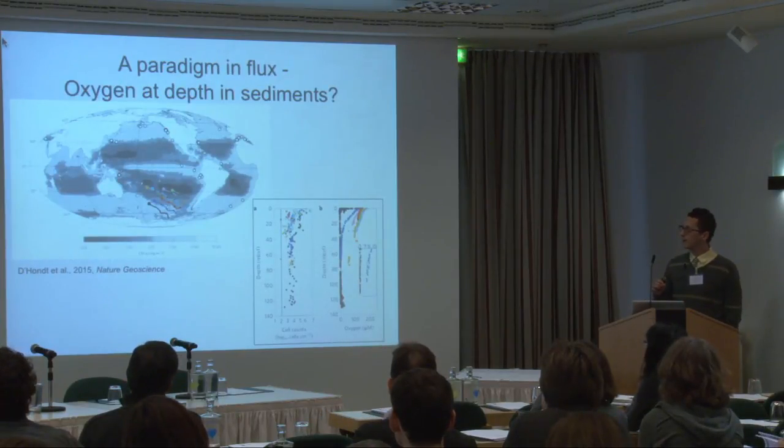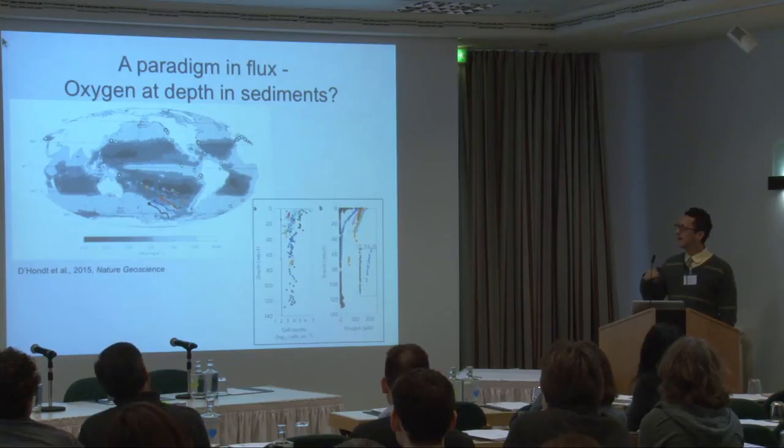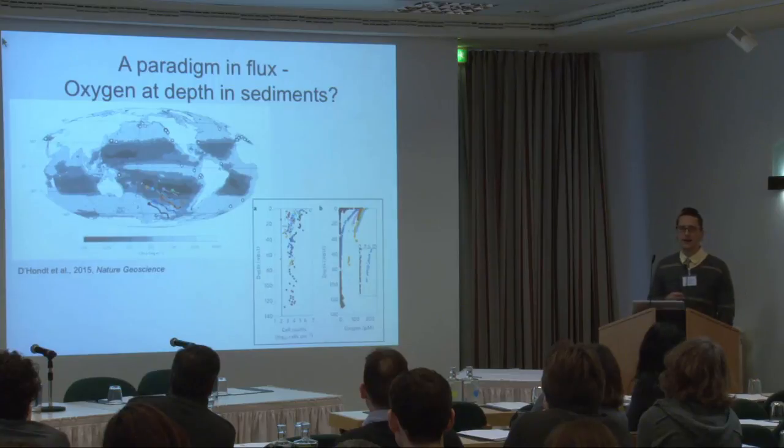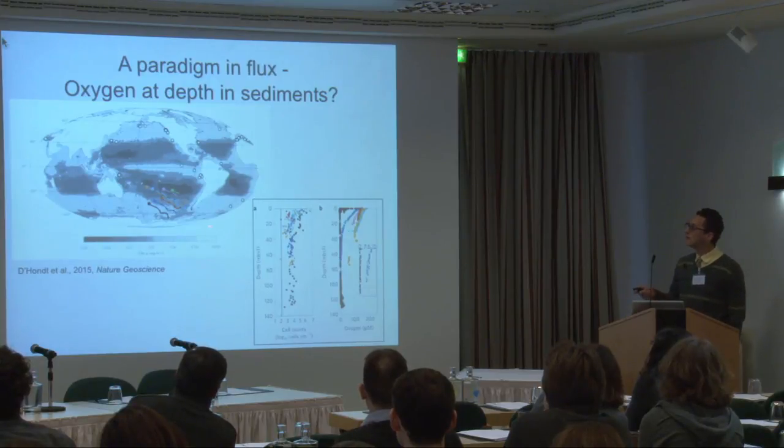One of the paradigm-changing notions from the last five to ten years: from the beginnings of studying what's below the seafloor, we realized that pretty quickly — especially close to shore — you run out of oxygen. The assumption was that as you get deeper, you run out of oxygen and you start having other metabolic processes. This is why if you ever go to a marsh it smells like rotten eggs — that's sulfate reducers reducing sulfide into the environment. But more recent work said we shouldn't focus only on sites close to land; we should go way out into the middle of the ocean, which represents most of the ocean.